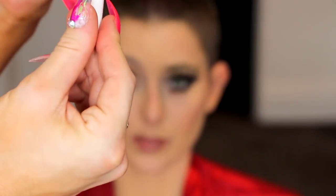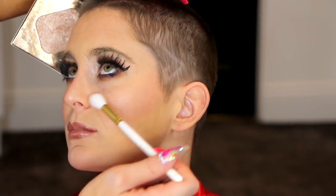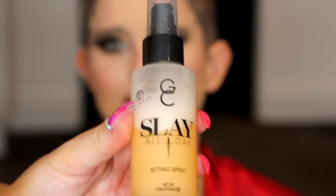Now going in with the gorgeous highlight brush — this is just a tapered brush that fits with the collection, all synthetic, all white. I love this brush because it just so effortlessly glides over these beautiful sculpted cheekbones. We're going to finish the makeup look off, of course, with the drama queen Rich Luxe from Gerard Cosmetics. This is the Slay All Day setting spray — close your eyes. What does that smell like? Like orange — maybe it's all the lipstick that I smell.